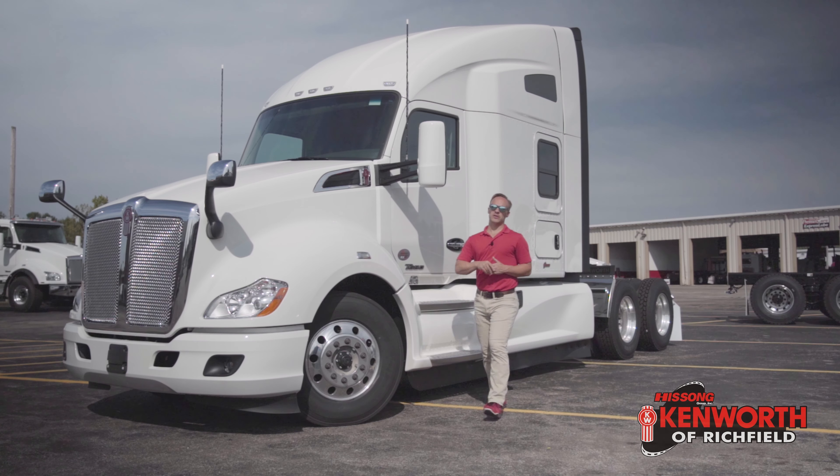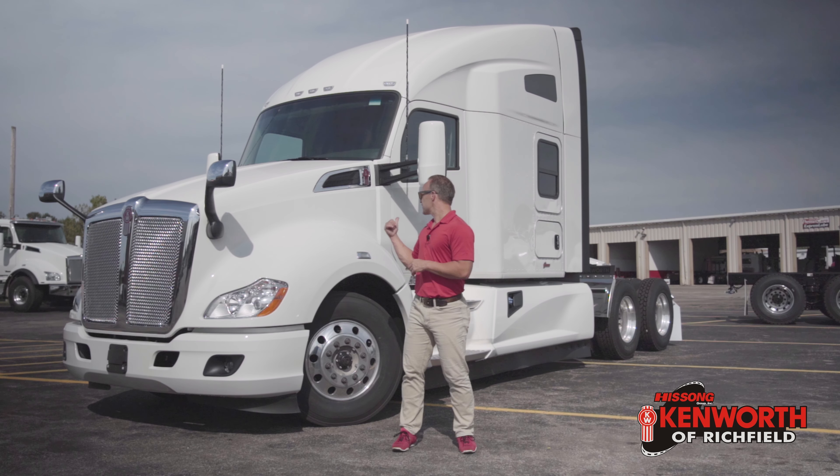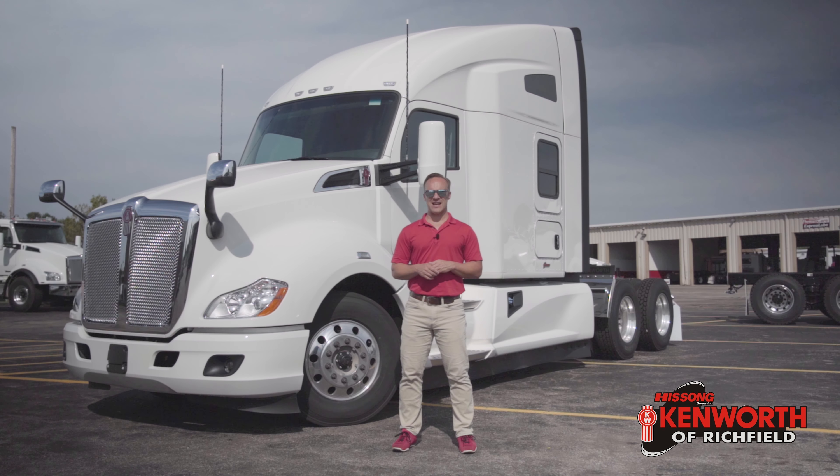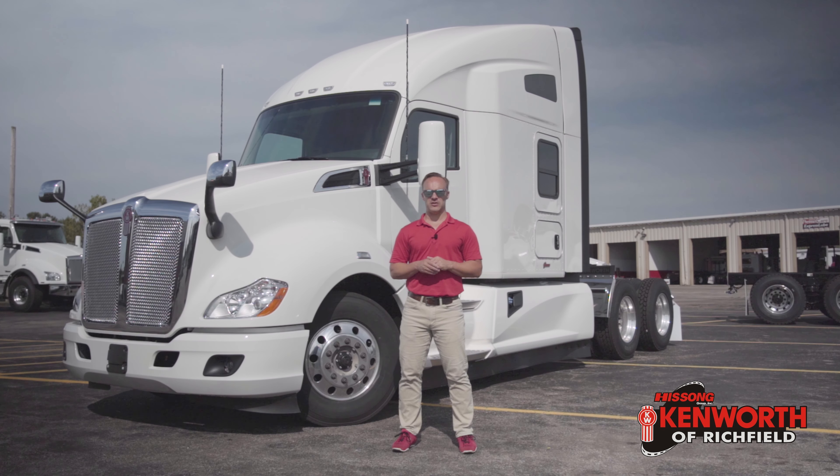Hey, everyone. It's Josh at Kenworth in Richfield. I want to thank you for tuning in again this week as we're going to talk about this 2020 T680. I mentioned a little bit about making money, and that's what this truck is set up to do.